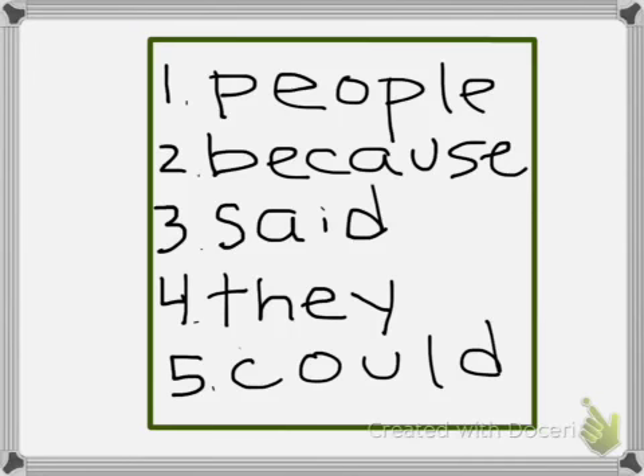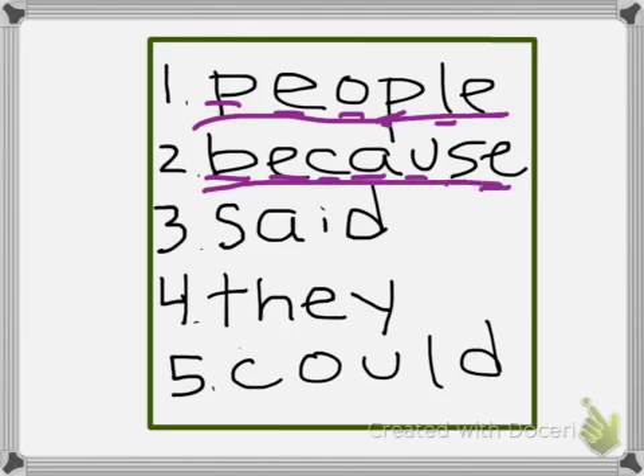Now we're going to check ourselves. This is what your sticky note should look like. We're going to underline each letter as we say each letter. The first one is 'people': P-E-O-P-L-E, people. If you got that wrong, fix it — pause the video if you need to. Number two is 'because': B-E-C-A-U-S-E, because. Each letter should be underlined, and the word should be underlined too.